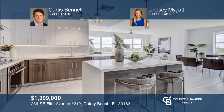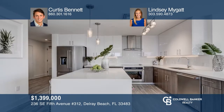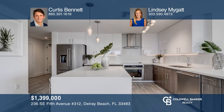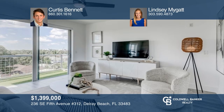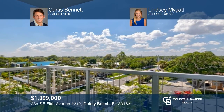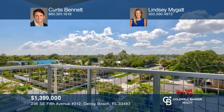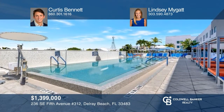Welcome to this stunning converted 1-bedroom, 2-bath condo with an open plan. The modern kitchen has an island and KitchenAid appliances. The full amenity building allows residents to fully utilize Aloft Hotel facilities, including a pool, gym, and splash bar. It also has a restaurant, owner's terrace, and club room. Schedule a showing with Curtis Bennett and Lindsay Migat today.